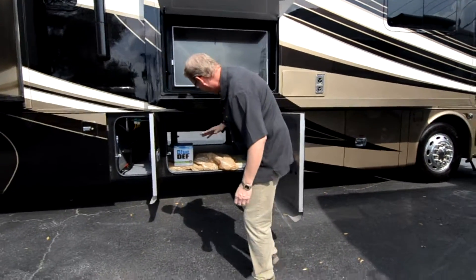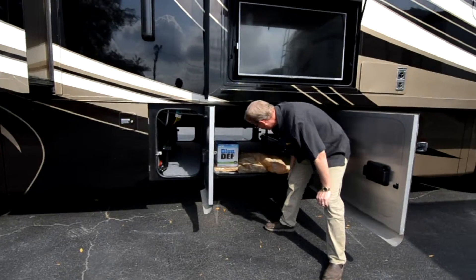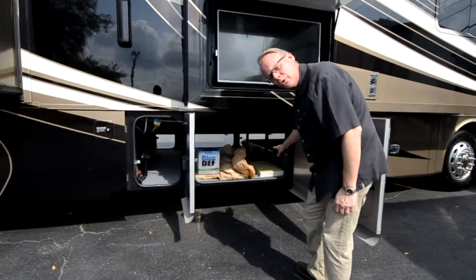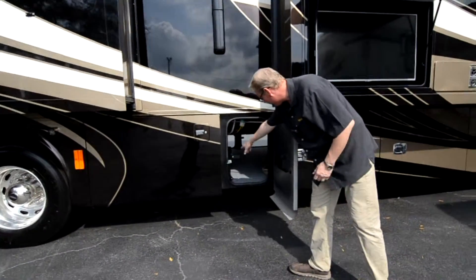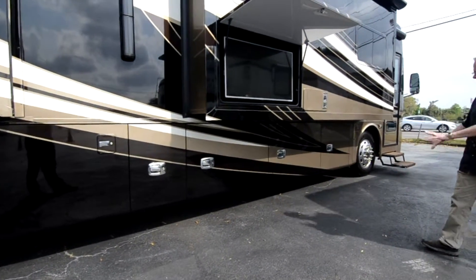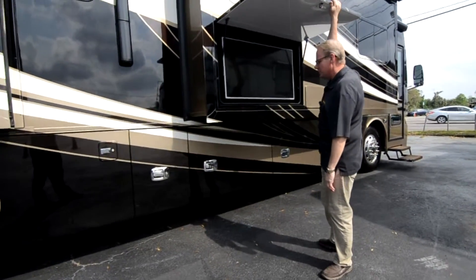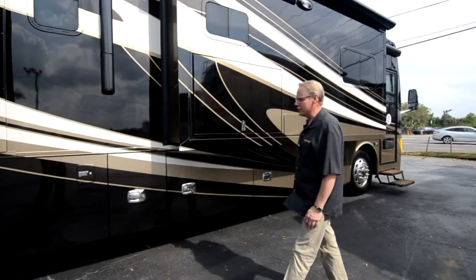Right here is another full pass-through area. We've got a box of DEF fluid — it's full right now, and you've got another box that comes with it. Some leveling blocks, about five extra tiles for the interior in case anything cracks, and the ladder extension to get to the roof. You can see just how pretty that paint is and what nice shape it's in. Here's the big wall slide for the living room, and there's that fourth LG flat screen television — it latches down with a latch.